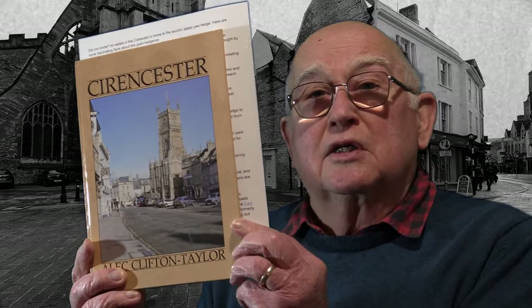Hello everyone and welcome back to my channel. I hope you're all keeping well and ready to watch my latest film entitled Two Hours in Cirencester. I recently picked up this book from a local shop entitled Cirencester, written by Alec Clifton Taylor, full of interesting facts. One of them says that during the Roman occupation of this country, Cirencester was the second largest town in England. A more up-to-date fact is that in this Cotswold town there is a home with the world's largest yew hedge. So without further ado, sit back and enjoy.